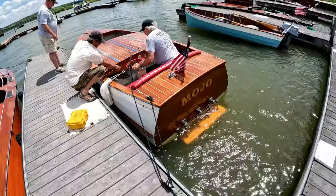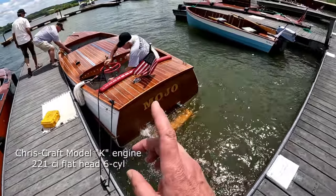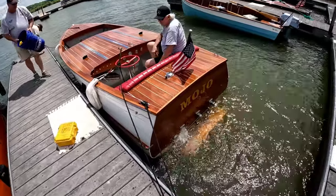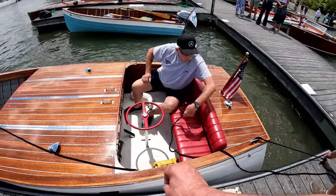We've got Mojo here and this is a 1951 Jersey Speed Skiff. Very interesting helm here too, where the steering wheel goes straight down.